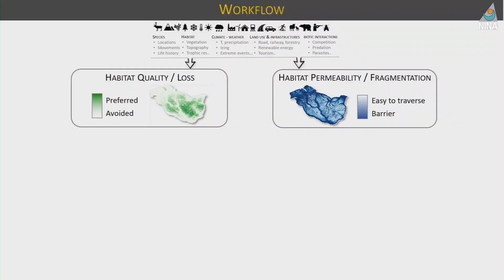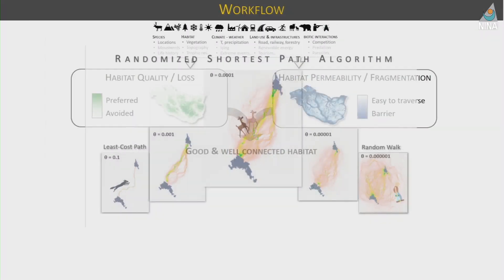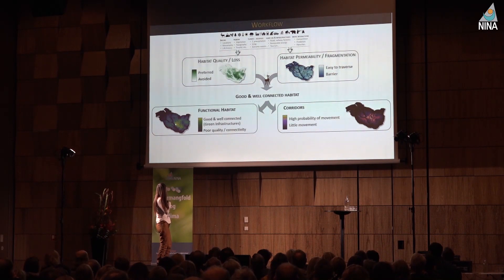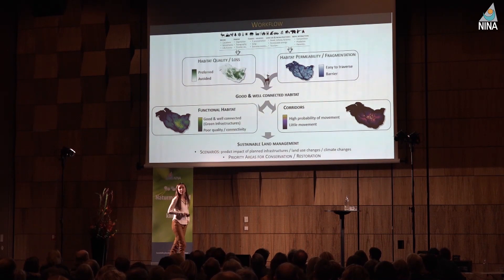The workflow starts with a lot of data — we work mainly on GPS data but can also use expert-based opinion — to create habitat quality and permeability maps. Once we have done this, we bring them together using mathematical formulas and connectivity modeling, essentially seeing how each pixel in the landscape connects to every other pixel. If I were a reindeer, how do I get there? We take into account both habitat quality and permeability to produce two maps: one describing functional habitat — what is good and accessible — and one showing movement corridors. From there we can run scenarios to predict the impact of planned infrastructure and identify priority areas for conservation.